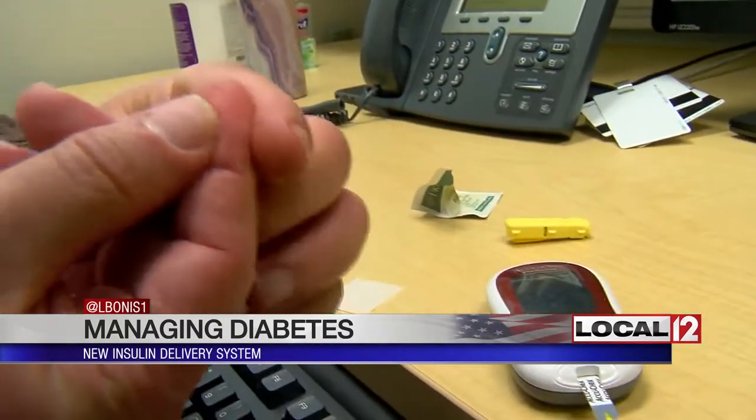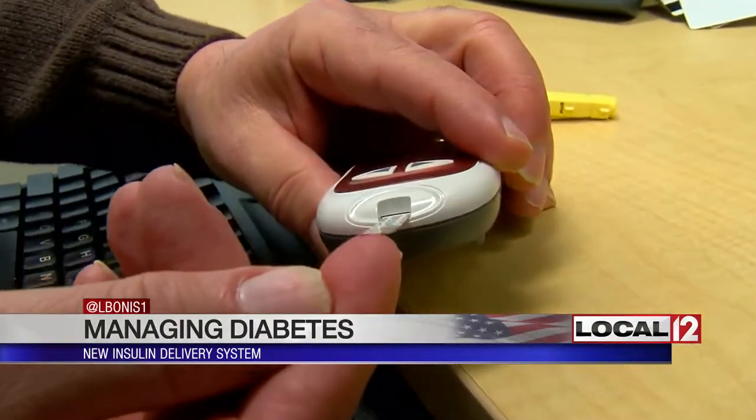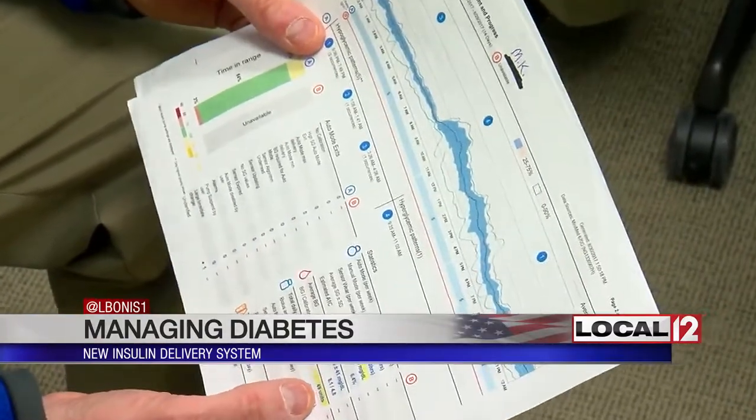Mark still does finger sticks to check the system and can deliver more insulin if it's needed. But graphs of his blood sugars now show he's already making progress in his average numbers.